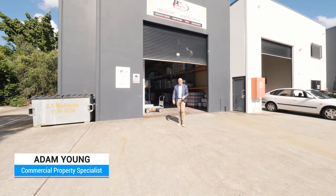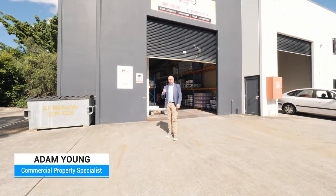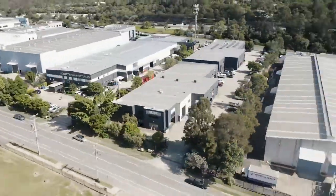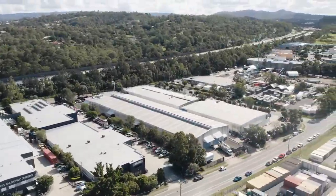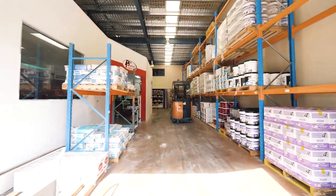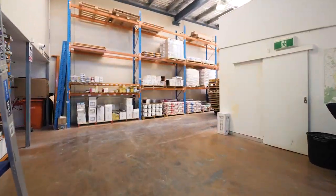I'm Adam Young from At Realty Commercial and today I'm pleased to present a front unit on a long lease just down the road from Westfield Helensvale. Secured by a brand new 3x3 year lease to Pro Plaster Products, who have been in occupation for approximately 11 years.